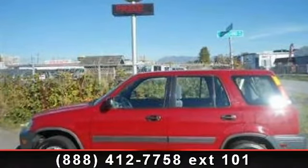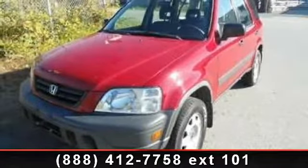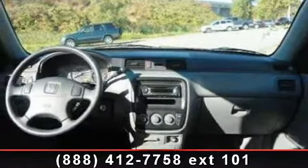Step into the 1998 Honda CR-VLX. If you are looking for a first-rate auto, this one could be yours today. This vehicle comes with a reliable four-cylinder engine, connected to a smooth shifting automatic transmission.